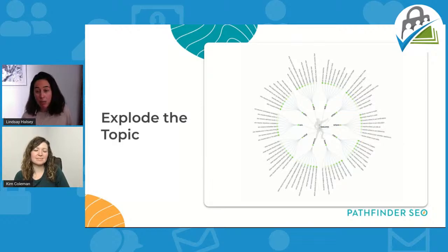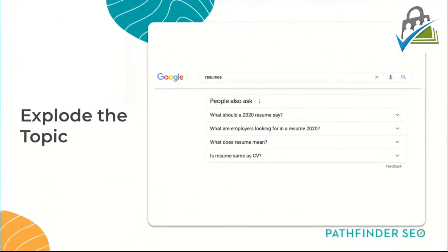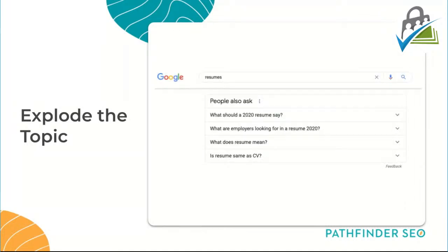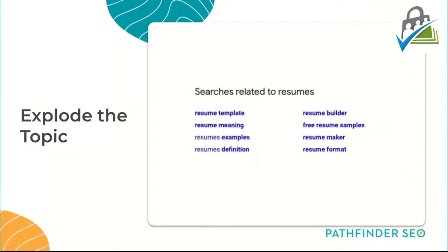I do that by turning to a tool like Answer the Public and putting in a one-to-three word phrase. I put in 'resumes' and get that big wheel of questions, prepositions, comparisons — everything around a topic that people are searching for. I call this qualitative keyword research. I'm not hammering away looking for search volume; I'm looking for conceptual information about what people care about in this space. Then I put it into Google and look at 'People Also Ask' and 'Searches Related To.'